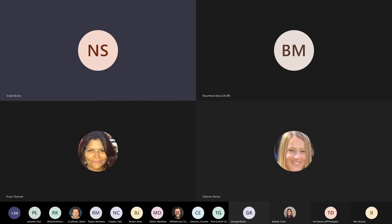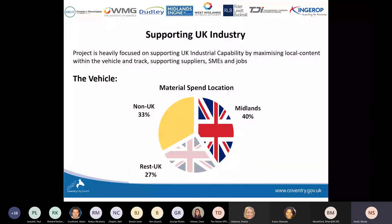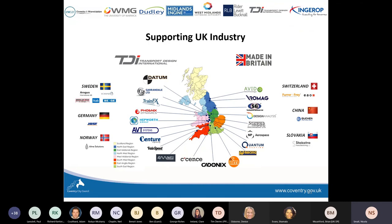Local businesses work within the supply chain. At this moment in time, we've got 40% of the supply chain coming from the Midlands, 27% from the rest of the UK, and just 33% from overseas. There are companies diversifying out of their standard production projects and moving into rail. NP Aerospace, renowned for working on military vehicles, and AP Racing, known for racing cars, are both diversifying into rail, which is really exciting for the project.